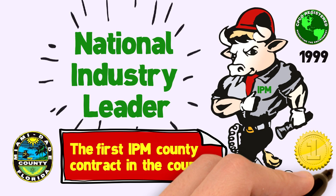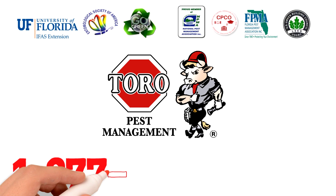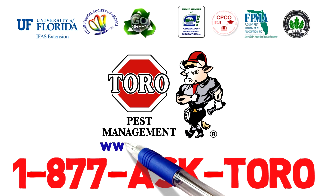What is IPM? Integrated Pest Management, or IPM, is an effective and environmentally sound approach to pest management. It relies on the coordinated use of pest and environmental information, and the best available pest management methods to prevent unacceptable levels of a specific hazard to people, property, and the environment.